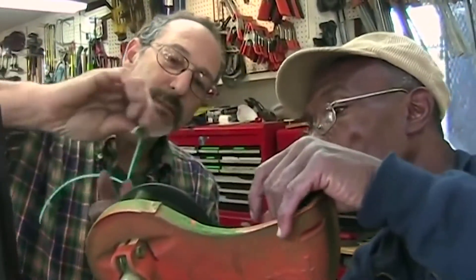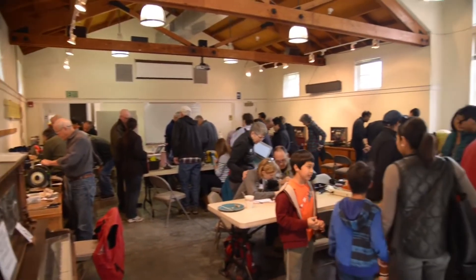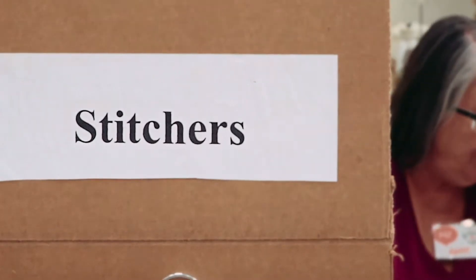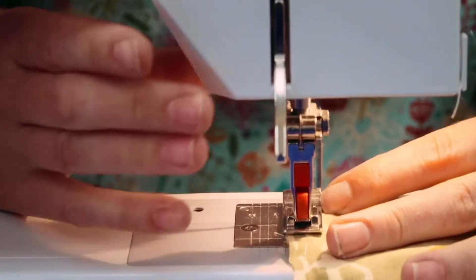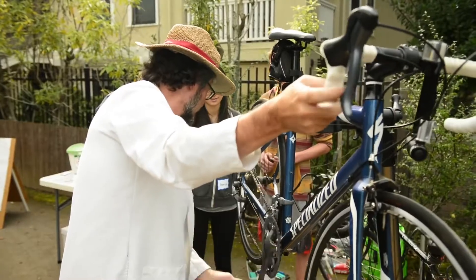The Compton tool library will not only loan tools, it will also provide DIY workshops on energy efficiency, and host repair cafe events that bring in volunteer experts to teach the community how to repair things like clothing, tools, electronics, bikes, and all sorts of other things.